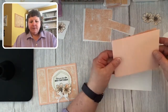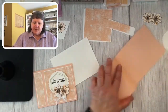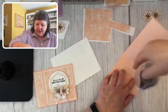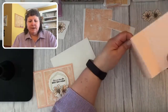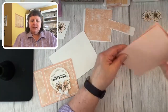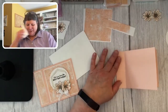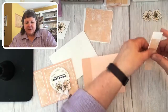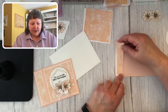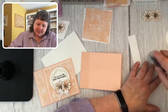The card base is four and a quarter by 11 inches, scored at four and a quarter and eight and a half — that's what creates our bookend fold. I'm putting adhesive in this skinny folded area only, then simply closing it up. Now we have our bookend fold. I've got two pieces and we're going to add some white cardstock and layer it on here.